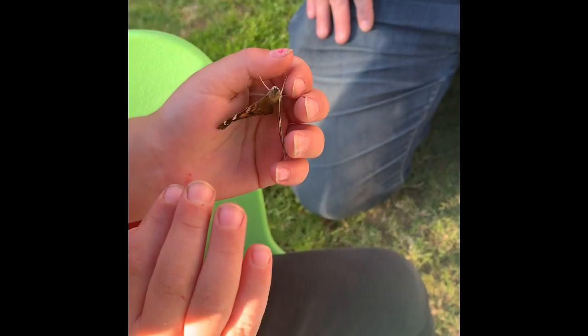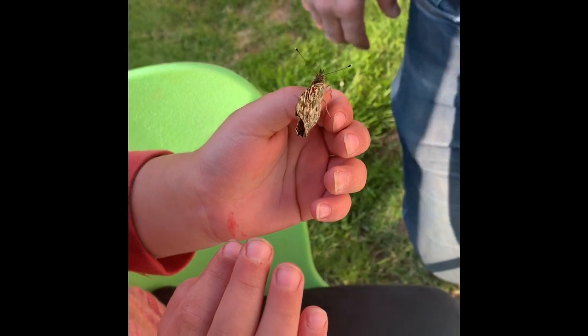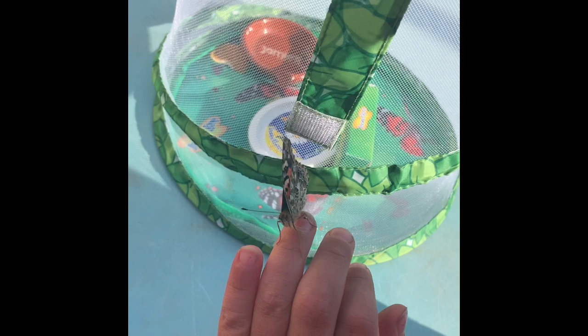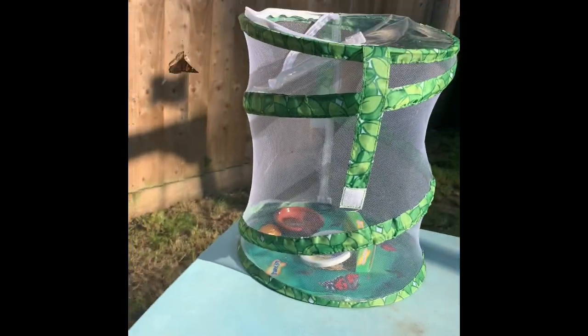After a few days, it was time to let the butterflies go. They need to fly away into the wild. But look, Charlie got to hold them. I think this butterfly liked Charlie's finger. But we had to let the butterflies go. Bye bye, butterfly. Be safe. Have a good adventure.